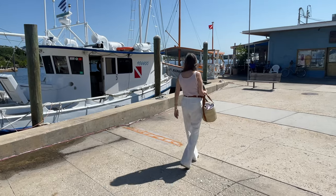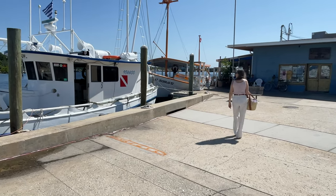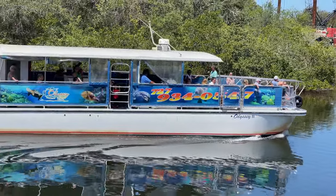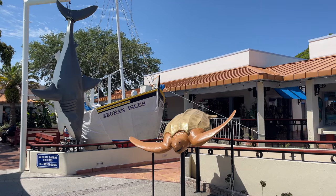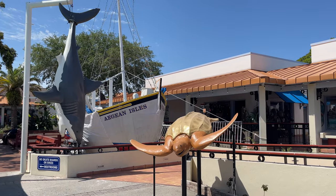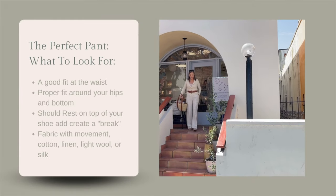I love visiting Tarpon Springs — it is like going to Greece without leaving Florida. It was a perfect location for me to showcase the looks I have for you today, as well as this absolute gem of a community. So let's style some clothes and have a great day together.